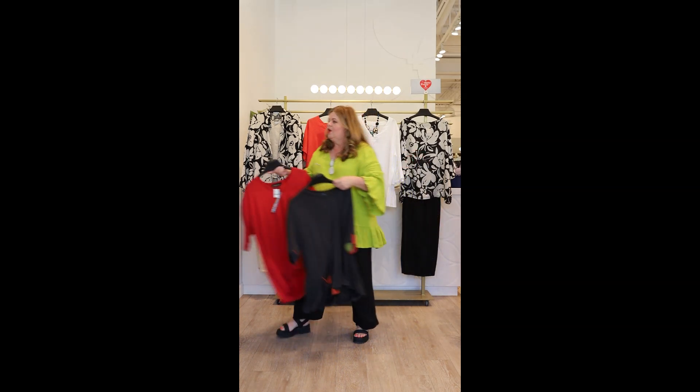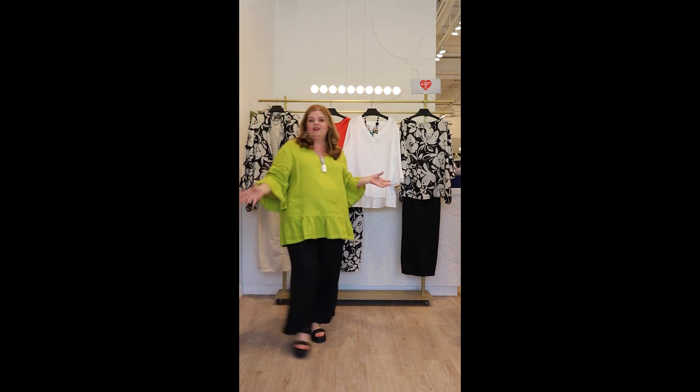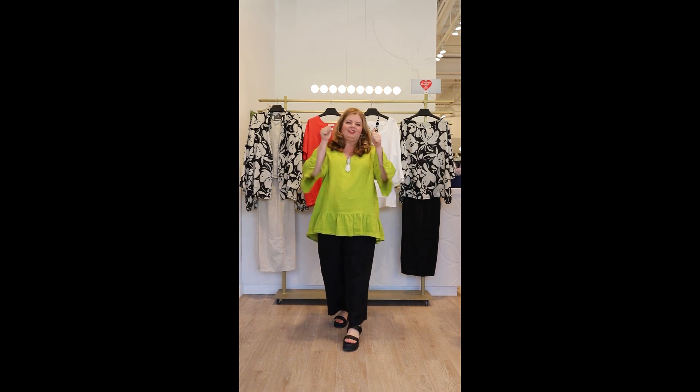20% off everything I've shown here by these two labels until either I get caught or Sunday arrives. So there's our wonderful promotion for this Happy Thursday. Enjoy.